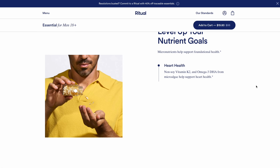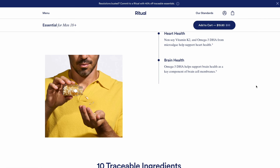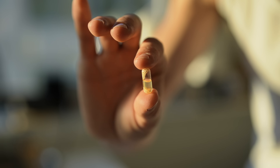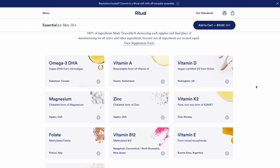Just the simplicity of taking two capsules a day to help support your brain and heart health, normal muscle function, as well as your immune system in general is fantastic. You've got 10 essential ingredients in each and every capsule and they are entirely traceable. A big part of Ritual's mission is to make sure that they're transparent about where their vitamins are coming from and how they are sourced.